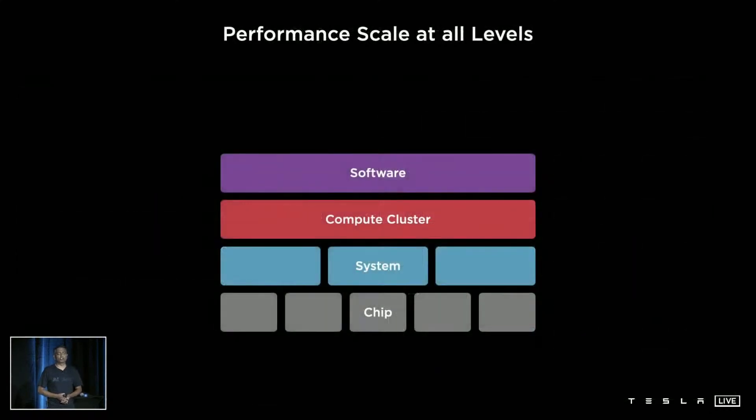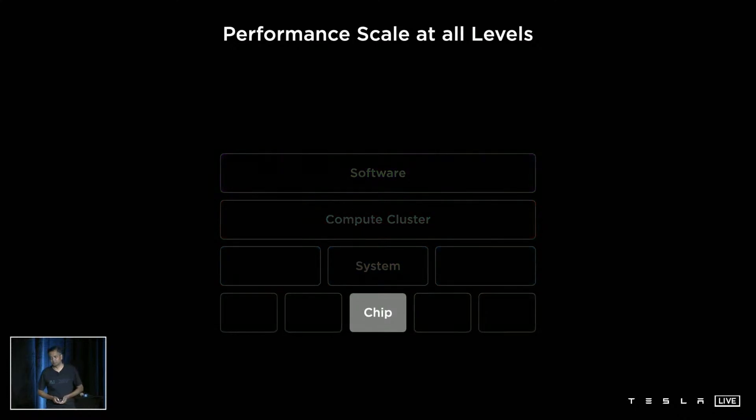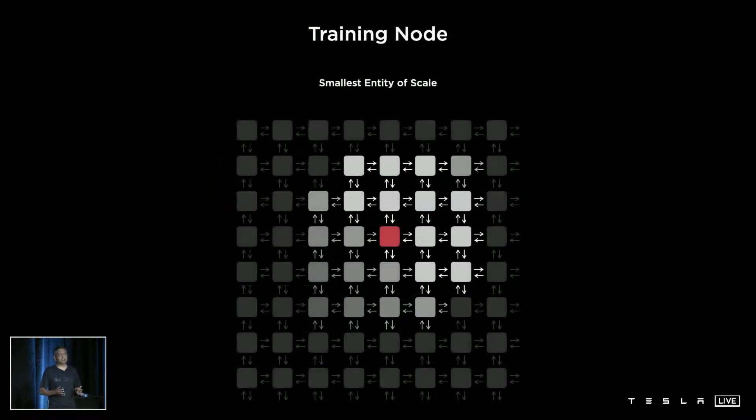We wanted to attack this top to bottom of the stack and remove any bottlenecks at any level. Let's start this journey in an inside-out fashion, starting with the chip. Our smallest entity of scale is called a training node, and the choice of this node is very important to ensure seamless scaling. If you go too small, it will run fast but the overheads of synchronization and software will dominate. If you pick it too big, it will have complexities in implementation and ultimately run into memory bottleneck issues. We wanted to address latency and bandwidth as our primary optimization points.